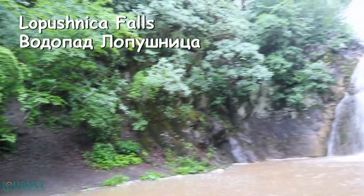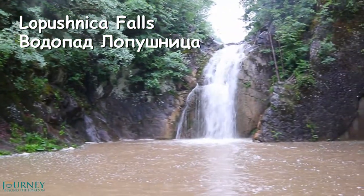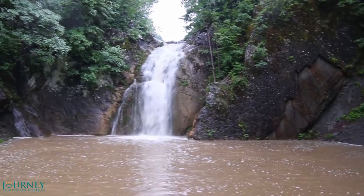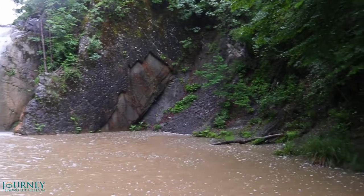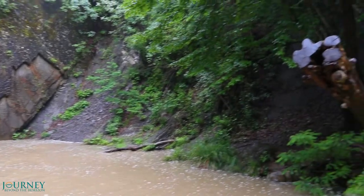This is Lopushnica Falls. Although this waterfall is only 8 meters high, it has a beautiful river pond. It can be easily reached from the village of Kaleitsa.